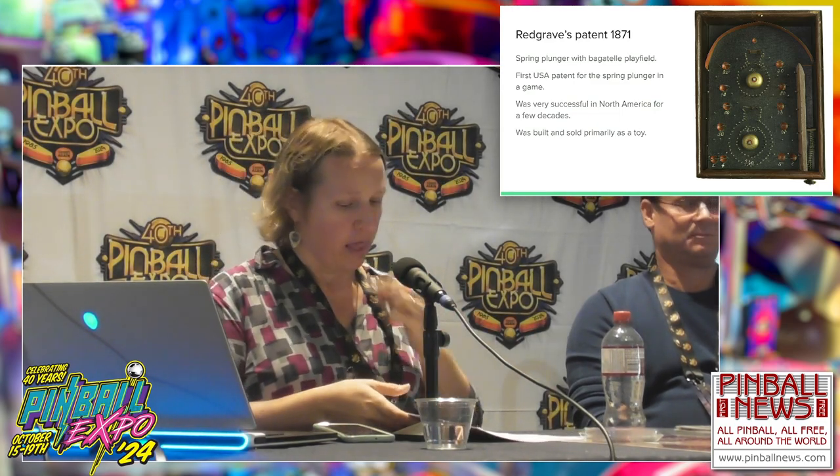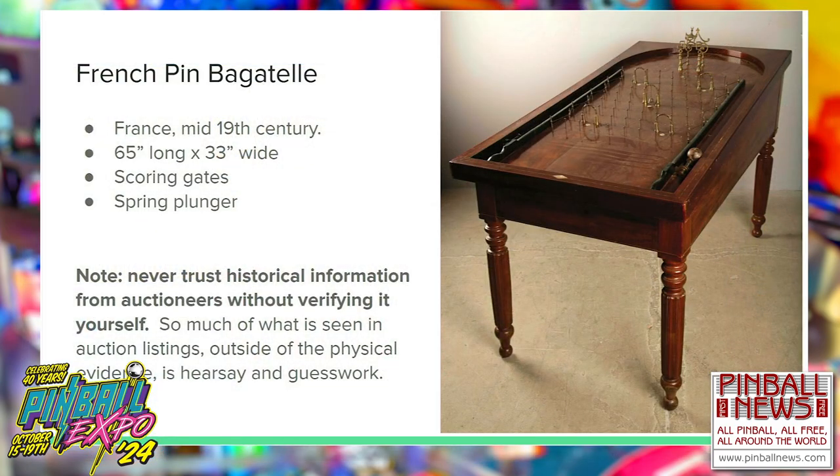When you look at the timeline of pinball history, we often see toy versions as cultural aftershocks of larger versions built for commercial use. This is Pin Bagatelle from France — I use that term specifically because many types of table games get called bagatelle. This table is 65 inches long and 33 inches wide, decidedly not a toy — slightly larger than a Bally Dolly Parton pinball machine. It's from the mid-19th century and has gates along the top for scoring and a spring plunger in the right shooter lane.